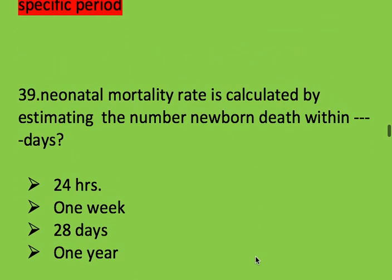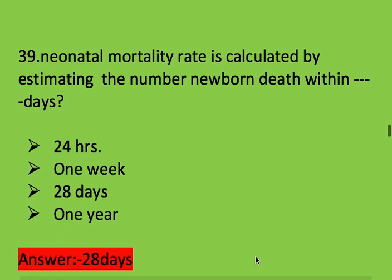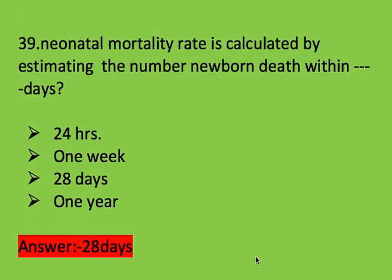Next question: neonatal mortality rate is calculated by estimating the number of newborn deaths within how many days? Options: 24 hours, 1 week, 28 days, and 1 year. Right answer is 28 days.